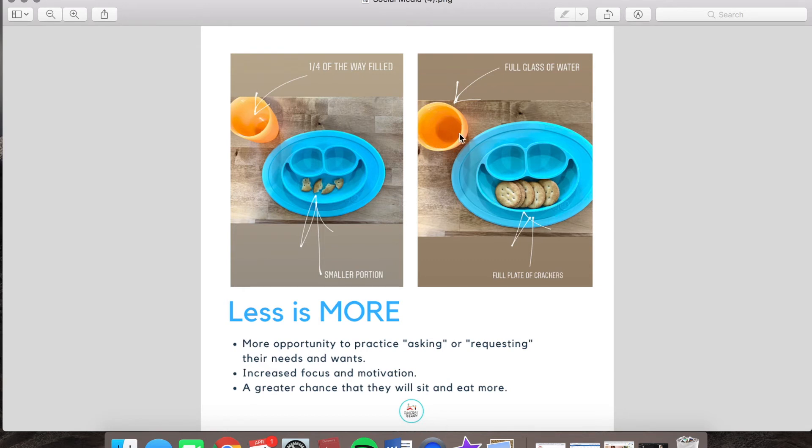This creates more opportunity to practice versus giving them a full plate of crackers and a full cup of juice — there's really no need to ask for more. The likelihood is that they're probably going to ask for more crackers, but with the drink especially, they're not necessarily going to need to ask. This will probably last them an entire afternoon. So if you give them smaller servings of milk or juice or water, you create more opportunity naturally for them to ask. Kids learn a lot better than us drilling them and saying 'say milk' or 'say juice.' If they need it and we model the word, they're more likely to pick up on it and start using it to request their own drinks.